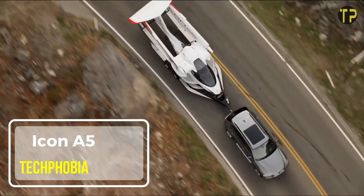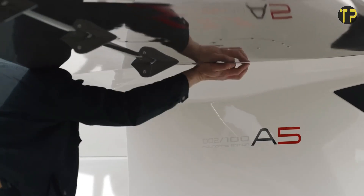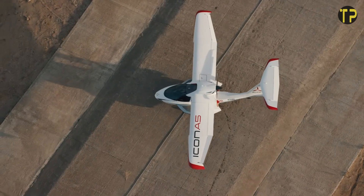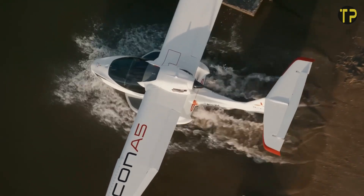Icon A5. The Icon A5 redefines personal aviation with its sleek, amphibious design and user-friendly features. This light sport aircraft is perfect for those seeking freedom and adventure as it effortlessly transitions between land and water.